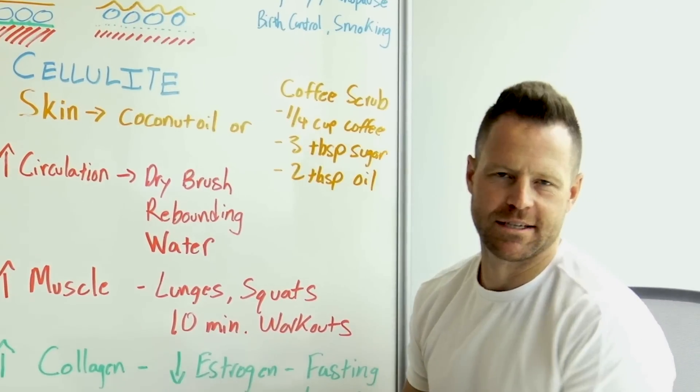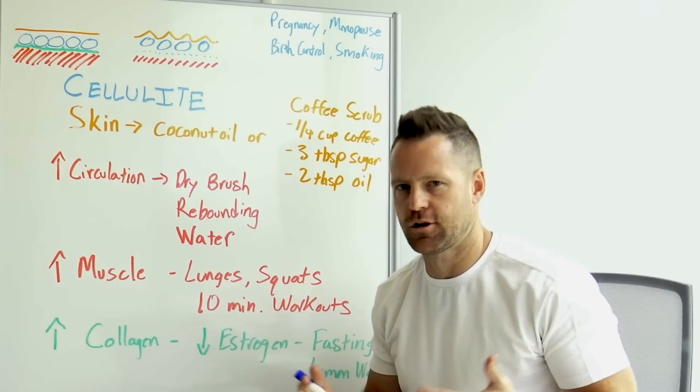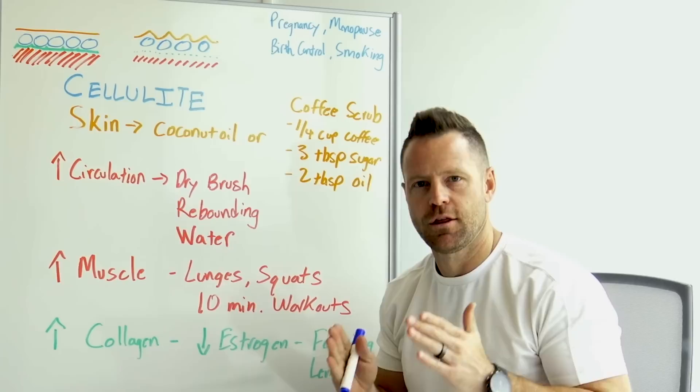How to quickly see reduction of cellulite, whether it is on the buttocks, hips, or thighs — I'm going to break it down for you with natural solutions right here in this video, without having to go to some kind of medical or therapeutic procedure. Things you can do right at home.